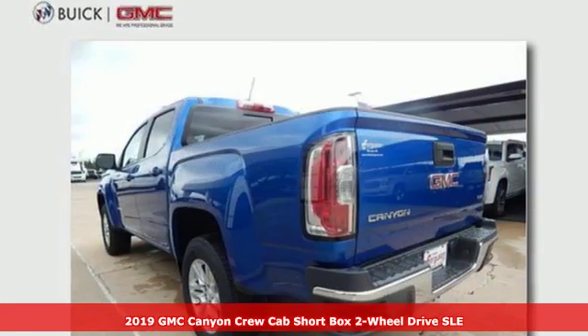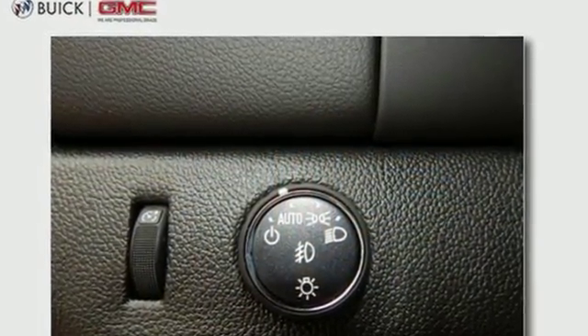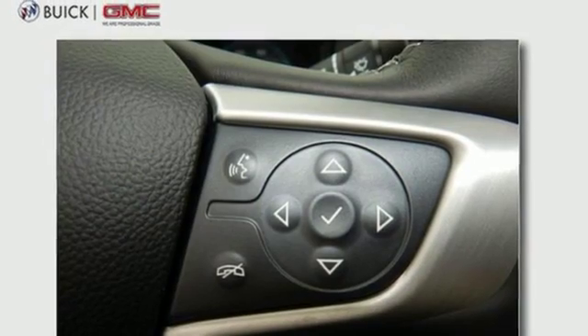It's well equipped with the features you need: Bluetooth streaming audio, power heated mirrors, manual tilting steering column, auto dimming rear view mirror, Apple CarPlay, Android Auto, and manual telescoping steering column.